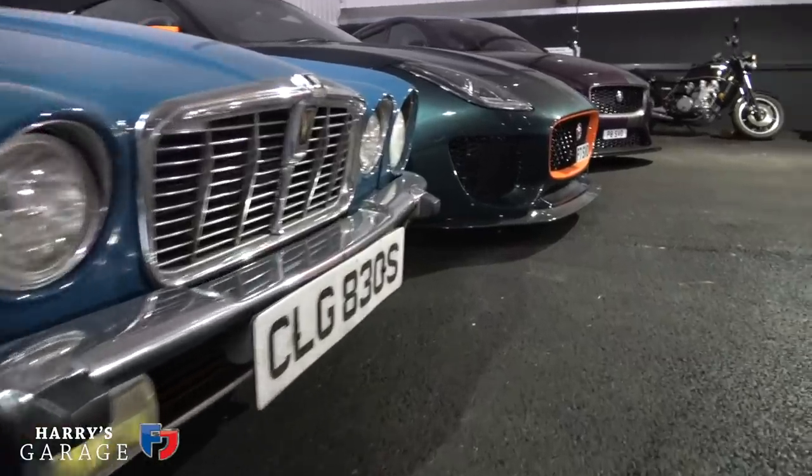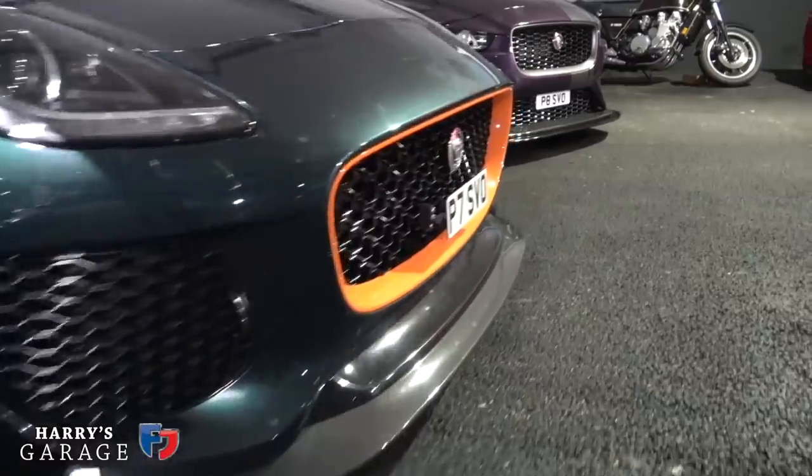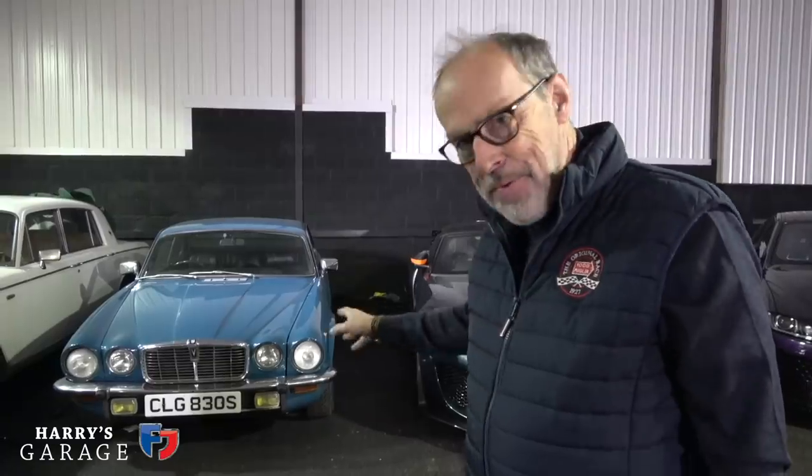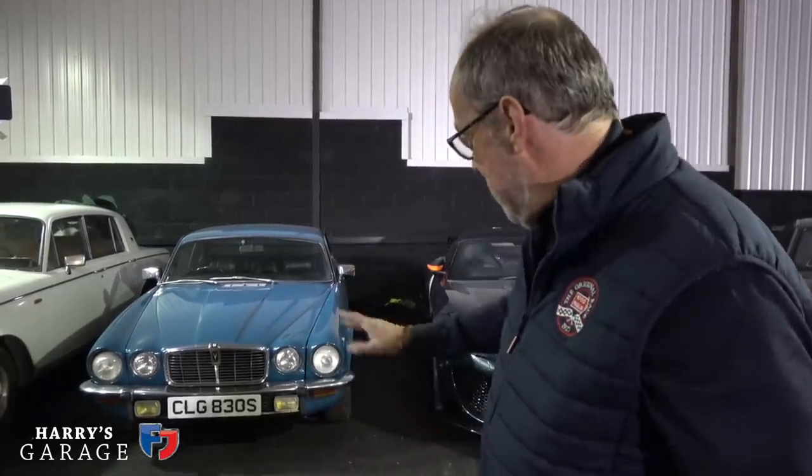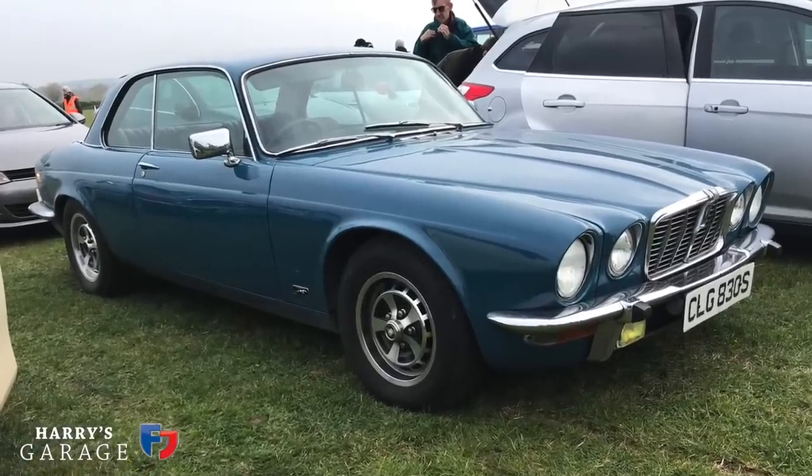Fortunately there were some cars we didn't spend anything on. Three I didn't spend a penny on in 2019 are the three Jaguars. The XJ Coupe manual V12 went onto historic road tax this year, which I was very excited about. About 12 of the cars and bikes now have historic status, which means no worrying about tax or MOT. The XJ Coupe stormed down to Goodwood and did a few other things.